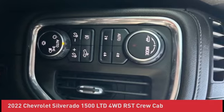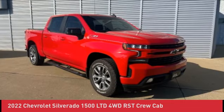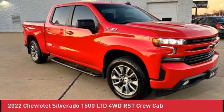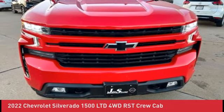Keyless Open and Start, Leather Wrapped Steering Wheel, LED Cargo Area Lighting, Manual Tilt/Telescoping Steering Column, OnStar and Chevrolet Connected Services Capable, Power Door Locks, Power Front Windows with Driver Express Up/Down, Power Front Windows with Passenger Express Down, Power Rear Windows with Express Down.